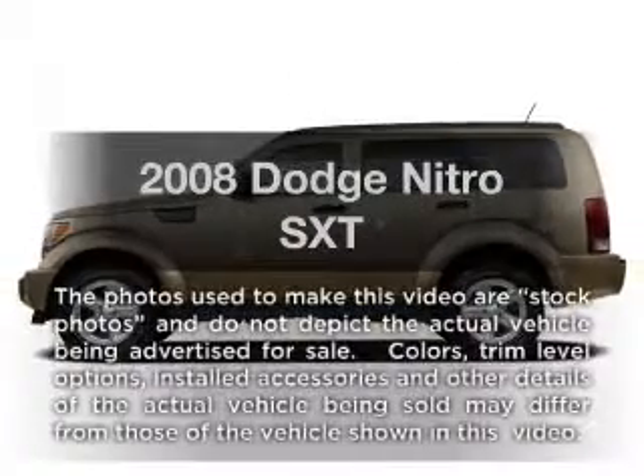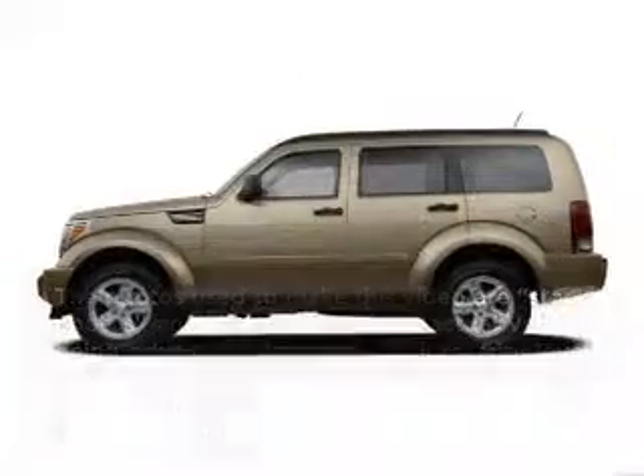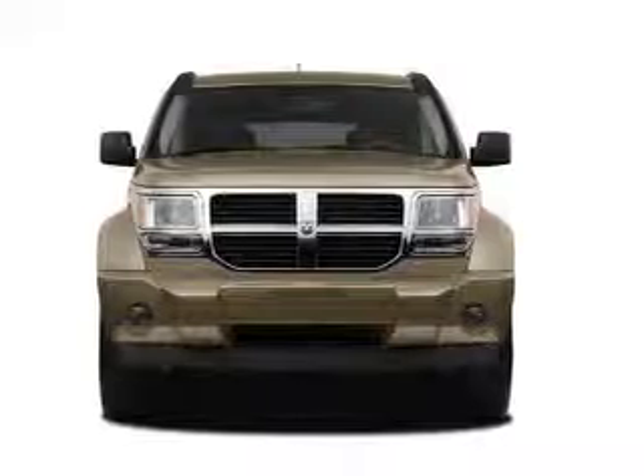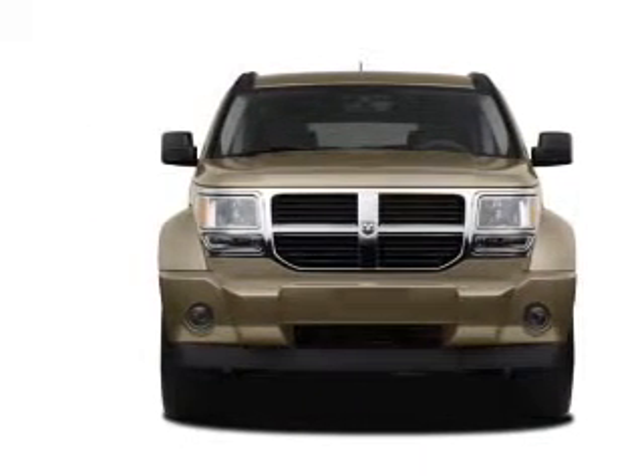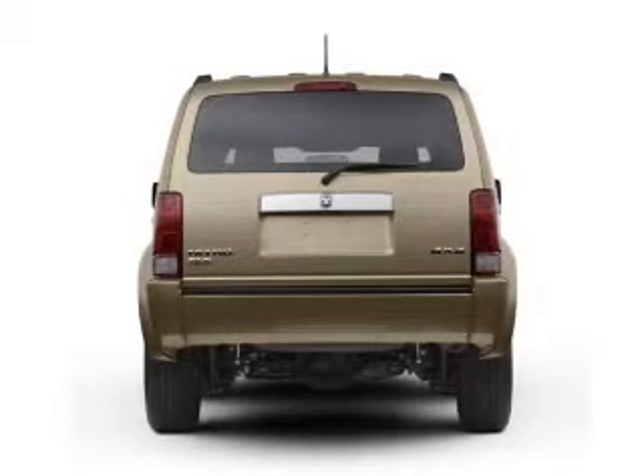Introducing the 2008 Dodge Nitro. If you're looking for a first-rate auto, this one could be yours today. With a solid six-cylinder engine connected to a manual transmission that'll keep you in touch with your vehicle.